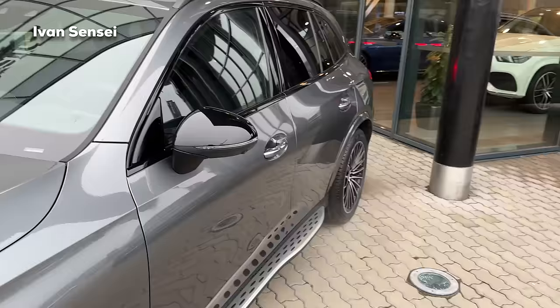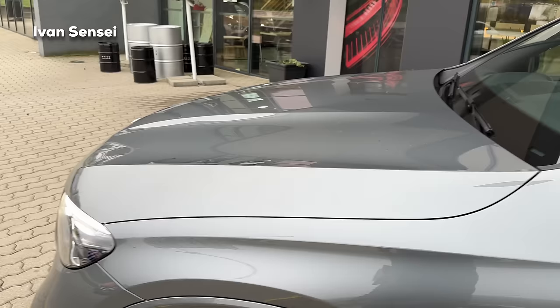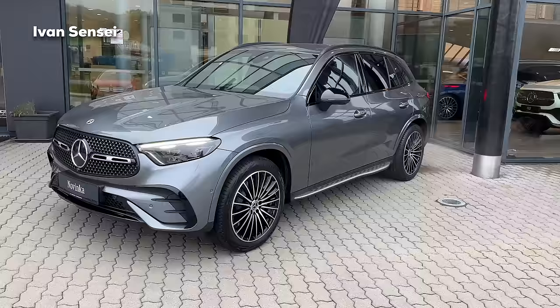Here you can see the mirrors in gloss black because of the night package, and there you can see the cameras for the assistance systems. Here is also a side look at the front lights.